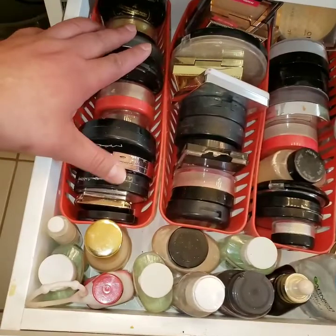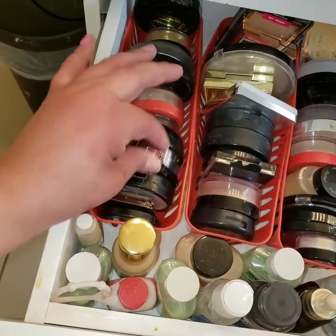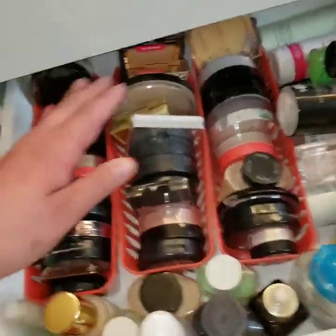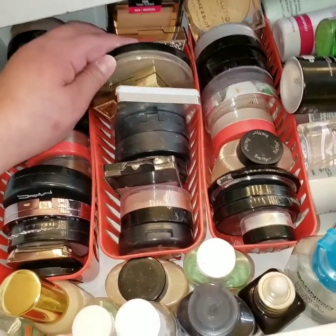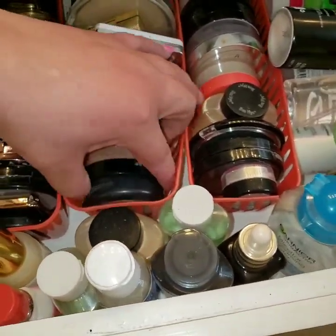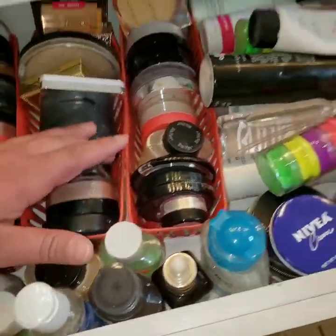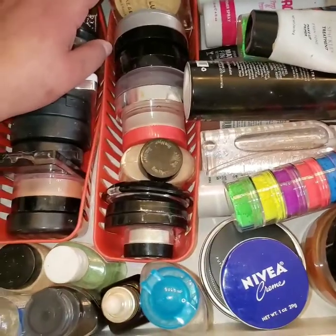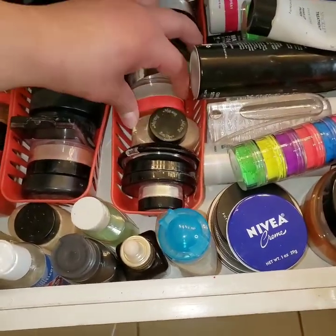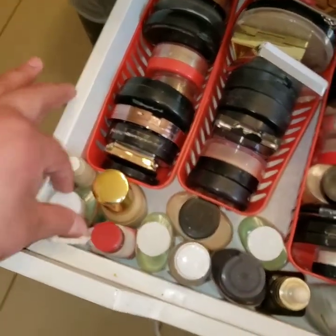On the second drawer we have highlighters: Wet n Wild, The Crayon Case, Becca Cosmetics, Michelle Palma, Juvia's Place, MAC, and Hourglass. On the next row we have bronzers from Vulgar Cosmetics, Wet n Wild, and Bliss Cosmetics. We also have blush from MAC, Wet n Wild — MAC is one of my favorite blushes. On the third row we have setting powders: Makeup Revolution, Hard Candy, Vega Cosmetics, Juvia's Place banana powders, and Kat Von D setting powder.